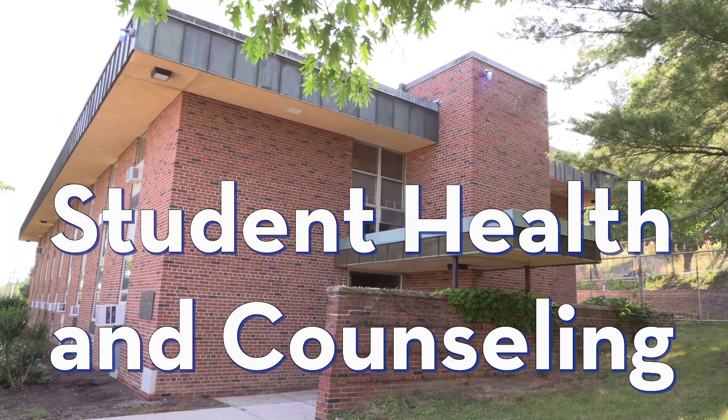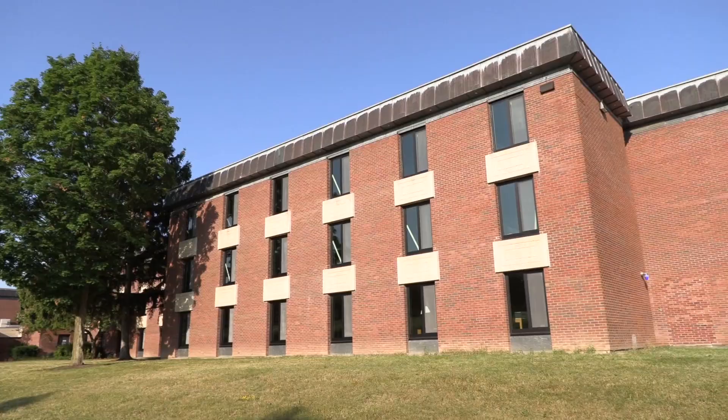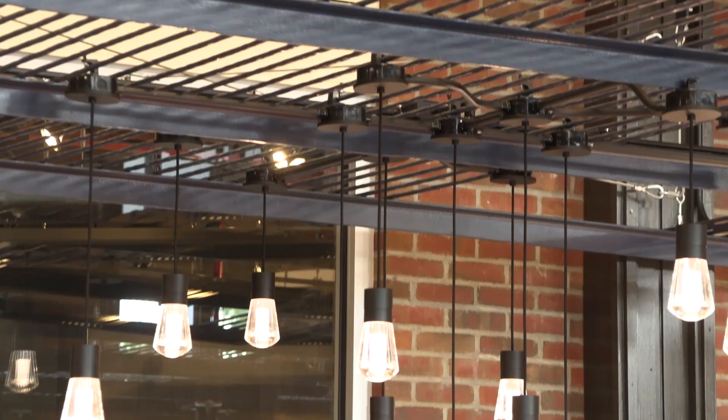Student Health and Counseling Services are based in Lauderdale Health Center on North Campus. Although Lauderdale is our main health center, we also have a satellite location, the South Village Health Center.